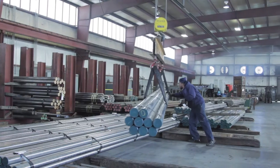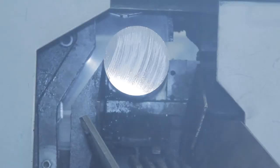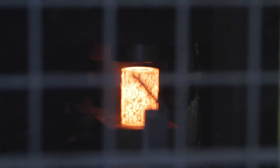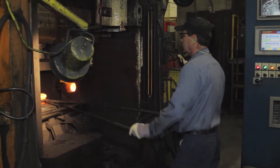Morristown is a unique site because we basically start with raw materials. It's really where the carrier is born, so the internal components to the carrier, the spindles for the fabricated housing kind of start here in Morristown. So we supply all of our carrier assembly facilities throughout the world.